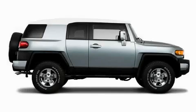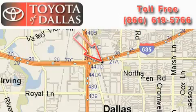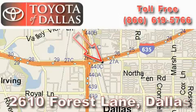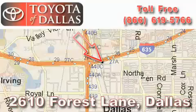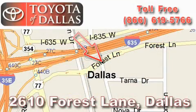Contact us today and schedule your opportunity to see this SUV in person. Toyota of Dallas is located at 2610 Forest Lane. Our main objective is to make your experience at our dealership a satisfying one, whether it's for sales, service, or parts.